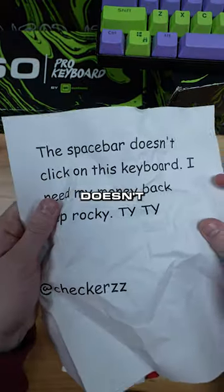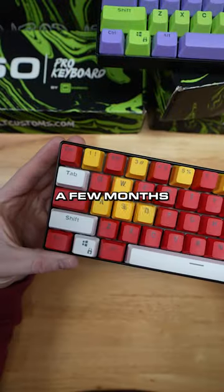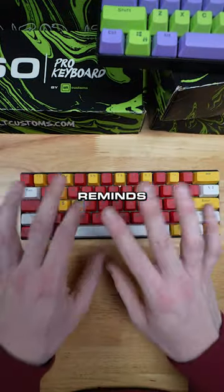You said the space bar doesn't click — well, it does. I'm going to have to email you to get this taken care of. You ordered this a few months back, so it's a little out of its return window. Maybe we'll swap the color or something if you don't like the color. But overall, what do we think of this keyboard? Kind of reminds me of McDonald's.